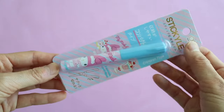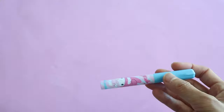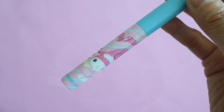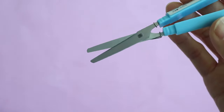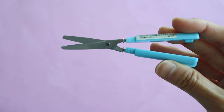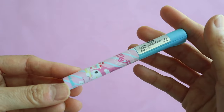I previously did a video on my favorite Japanese stationery products, and one of my favorites are these stick scissors — this looks like a pen but it's actually a pair of scissors. I already have a pink pair, but I thought I'd get an extra set for one of my girls to use when she gets a little older.